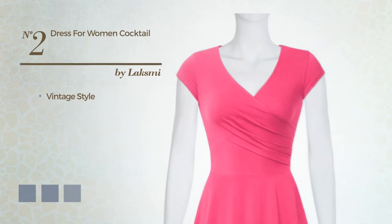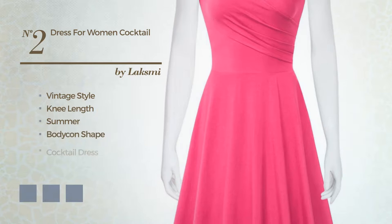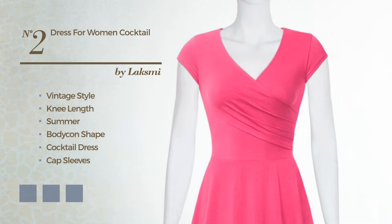Number 2: a combination of vintage and elegant in this knee-length summer bodycon cocktail dress. Featuring cap sleeves with a v-neckline, made of quickly drying cotton, enriched with pleats. Available in 6 color variations, such as black ink, blue jay, and dark grey.